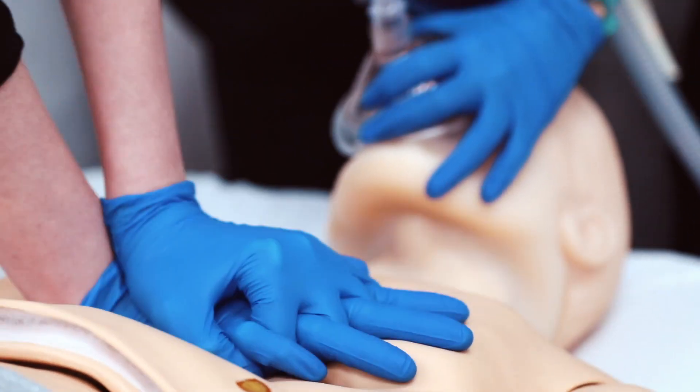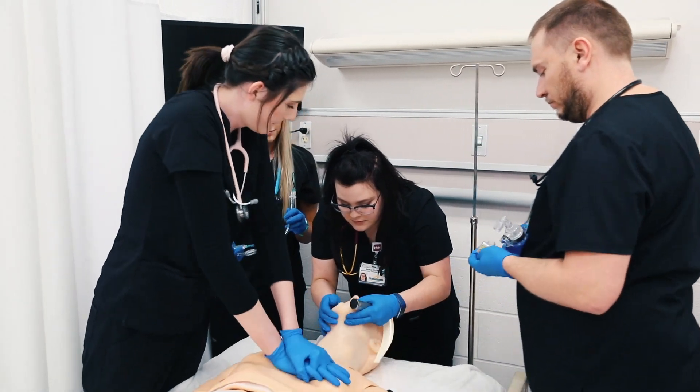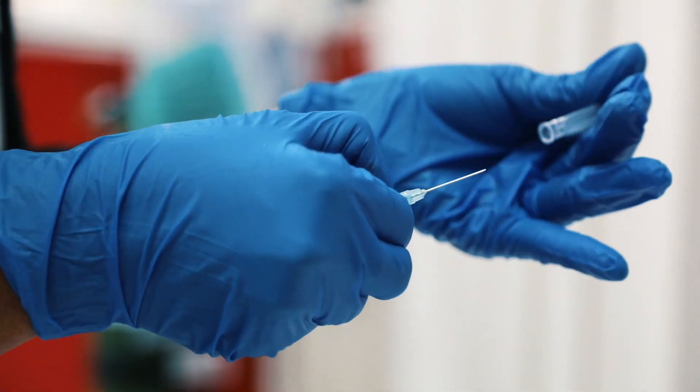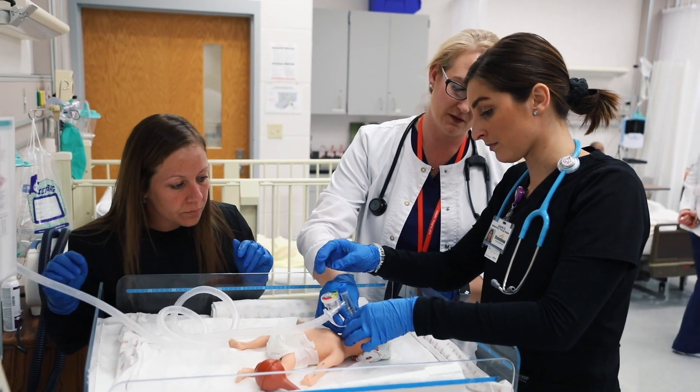As first responders in healthcare settings, RTs provide life-saving cardiopulmonary resuscitation, as well as place breathing equipment, draw arterial blood, and administer diagnostics vital to the lung health of patients of all ages.